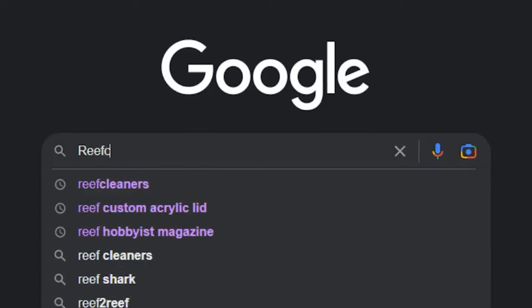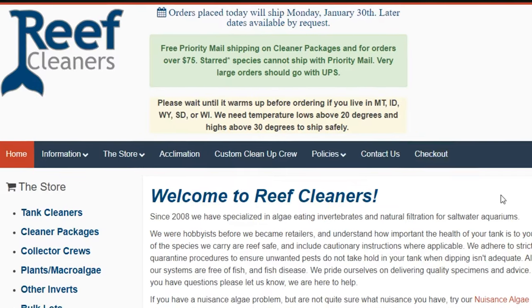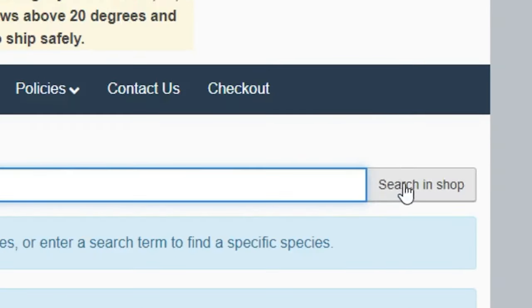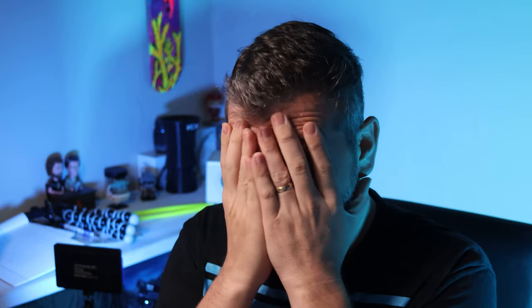I searched for my favorite website when it comes to cleanup crews — reefcleaners.org. Scrolling their website, I thought about Berghia nudibranchs. Those seem to work; people have success with those. But they were sold out.